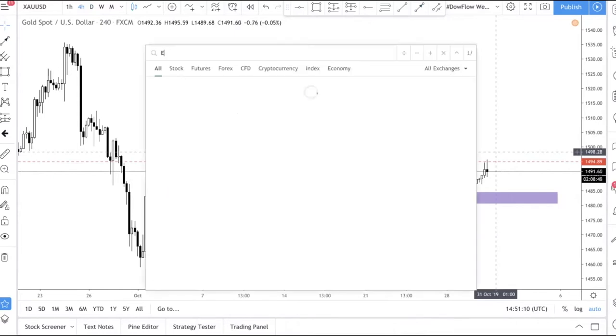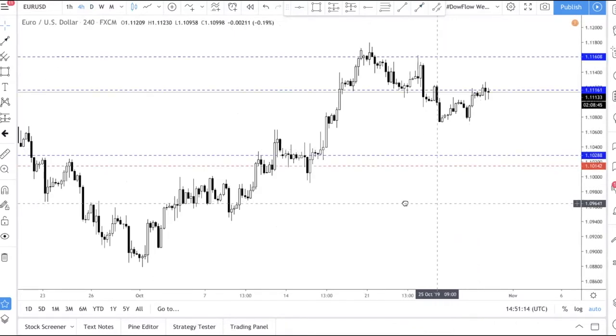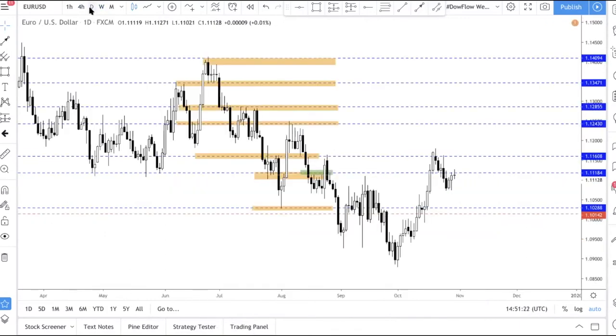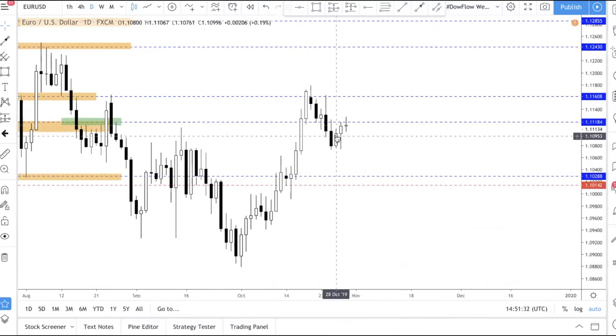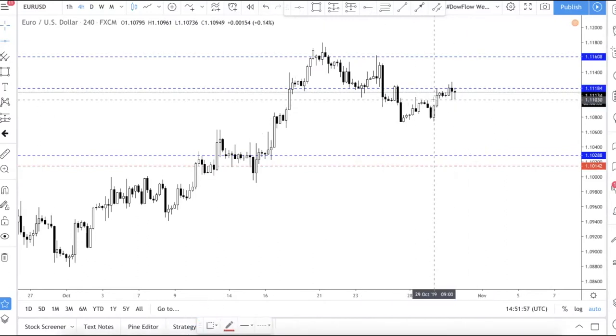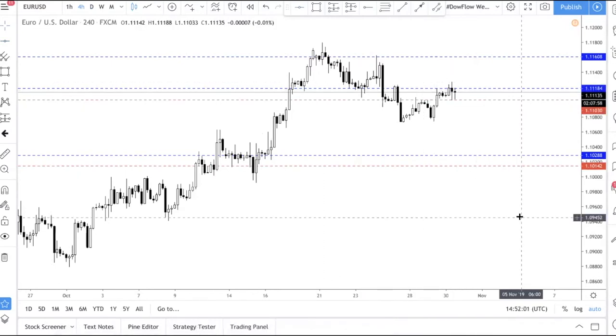Now let's look at EUR/USD. On the daily chart, it's still an uptrend. Yesterday's candle was bullish — it closed above the previous high, and today's low is being supported by the previous low. When we go to H4, price is currently at resistance, which makes it very difficult to trade. On the daily, support is here and resistance is there, which is why price is moving within a very tight range of about 15 pips.